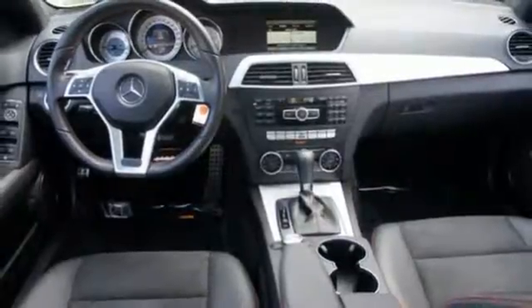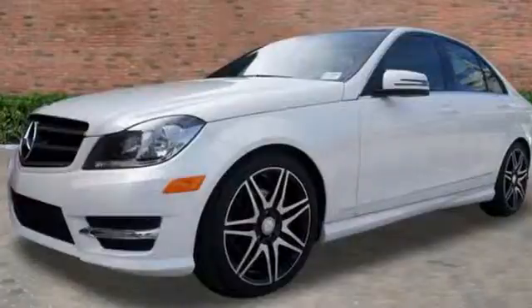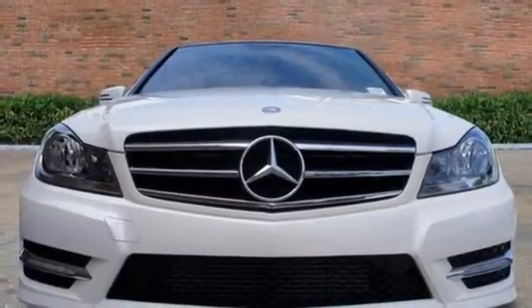The biggest giveaway to what makes this vehicle great, however, is your expression while you drive it. However you want to define it, this C-Class is the perfect way to eloquently describe your drive. Take it home today.